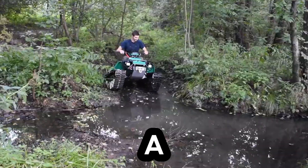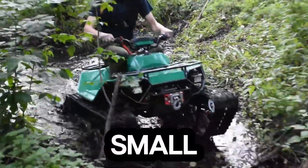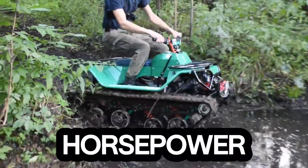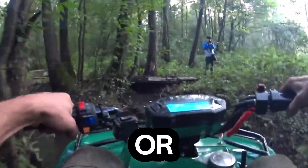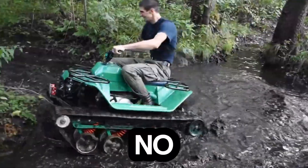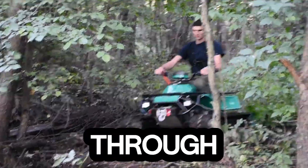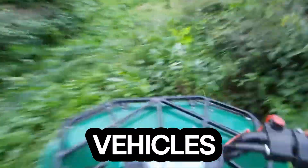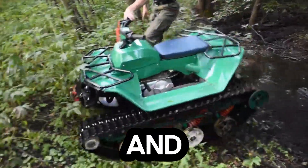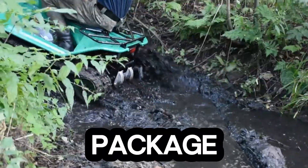Meet the Track Mini — the tiny beast that moves like a tank but handles like a dream. This compact all-terrain vehicle is built for those who crave adventure beyond the road's end. Despite its small size, the Track Mini packs serious power; similar models feature around a 200cc engine producing about 6.5 horsepower, enough muscle to glide through snow, sand, or mud without breaking a sweat. Its dual 7-inch wide tracks grip the ground with precision, giving you unmatched traction and control. The Track Mini's tracked system and compact build let it twist and turn through tight trails and rocky landscapes where bigger vehicles struggle. In a world obsessed with oversized machines, the Track Mini proves that power doesn't always come in a big package — sometimes it rolls on tracks.